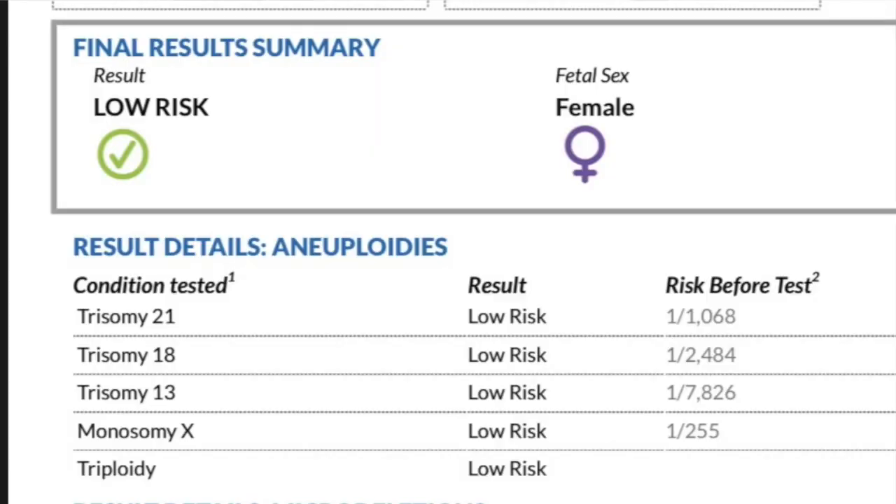Everything said low risk — I was low risk for every genetic disorder they tested for, which I was super happy and grateful about. These test results are 99.7% accurate because they're using your actual blood. The fetal sex came back as female, which is how I knew it was a girl. It's like comparing a drugstore pregnancy test to a hospital blood test — the blood one is the real one. I didn't want to wait until my July appointment when I'd already be five months along.